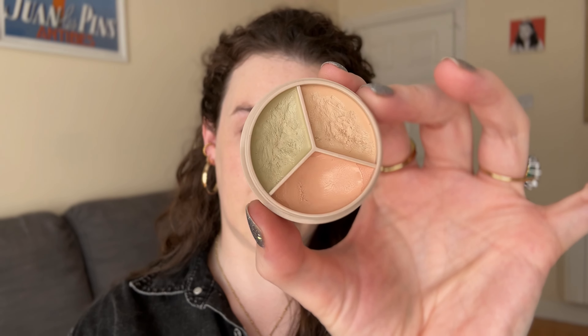Next I'm going to use the Colorgram Reforming Contour Stick in shade 02. I can see a natural shadow on my cheek so I'm just going to reinforce that and blend upwards. Applying base makeup all over your skin can flatten out your features, so adding the shadow back in gives your face some dimension. I'm using a KJH brand number one brush, which I really like for this.